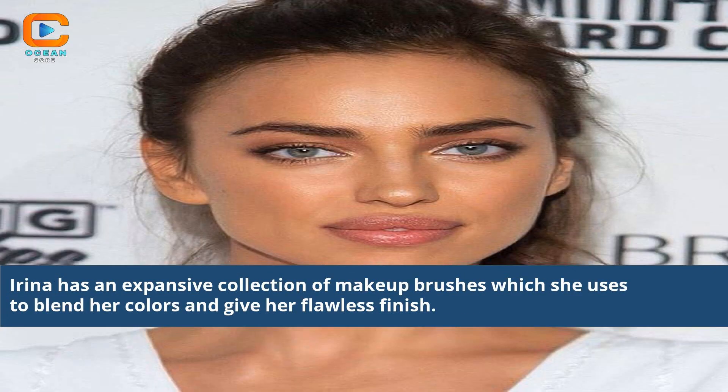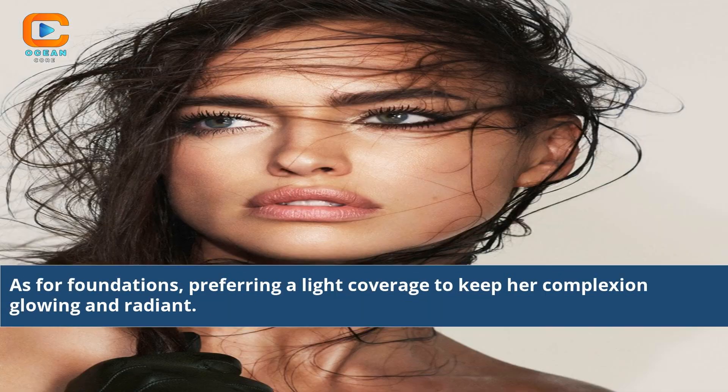Irina has an expansive collection of makeup brushes which she uses to blend her colors and give her a flawless finish. As for foundations, she prefers a light coverage to keep her complexion glowing and radiant.